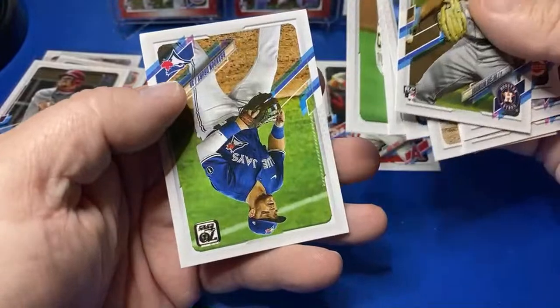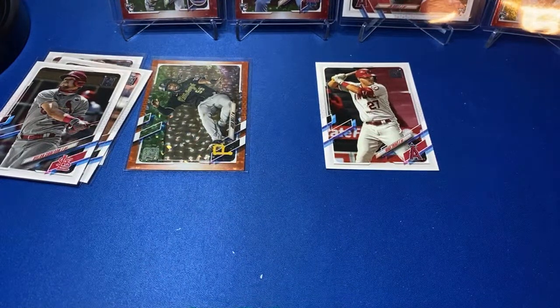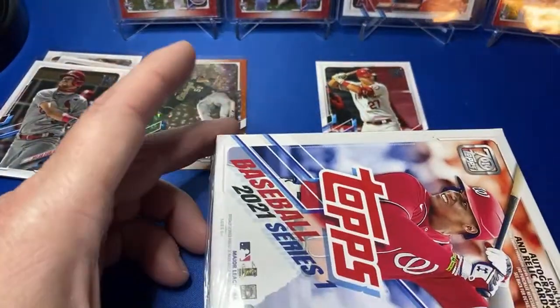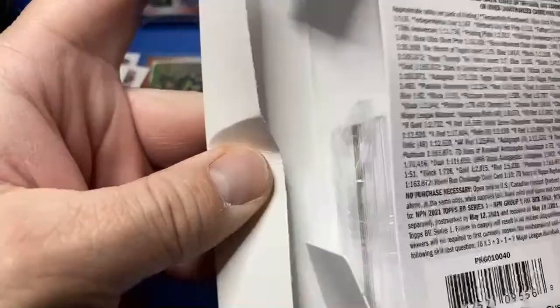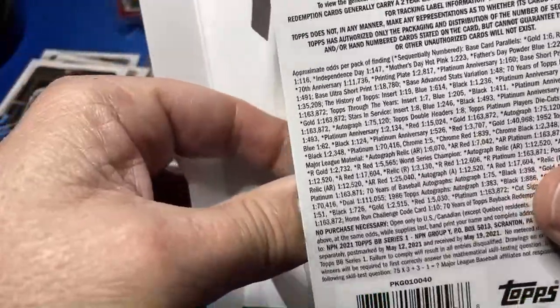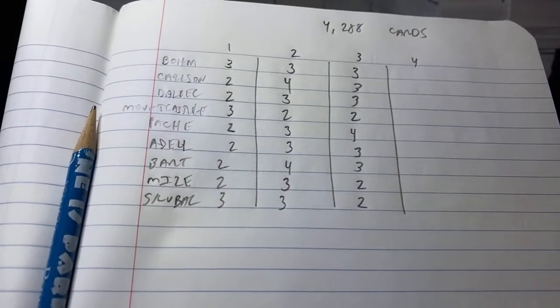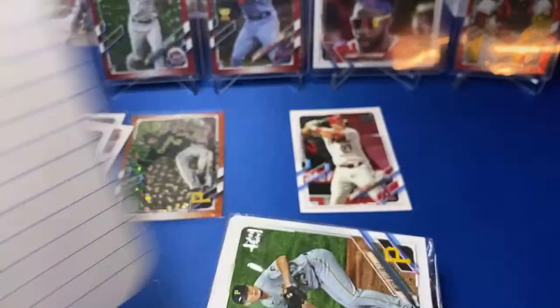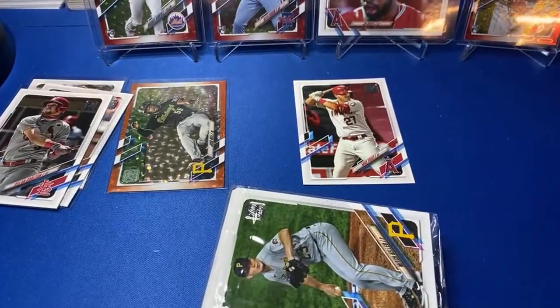I'm gonna pull all those rookies out. After I get this last bundle sorted — I don't know if I'll do it tonight or tomorrow — I'm not gonna do it live but I am gonna do a full recap of the case so you can see what a case of cards looks like, the inserts and whatnot. Sixty-four hanger boxes in a case — sixty-four.